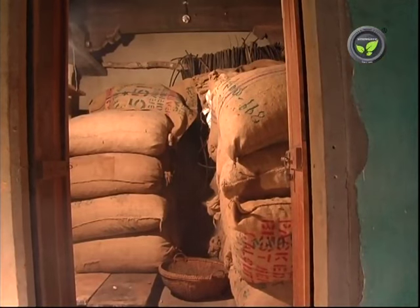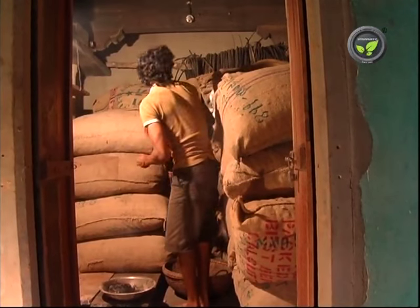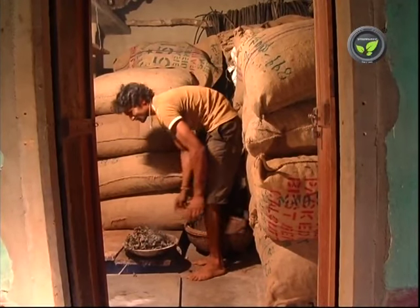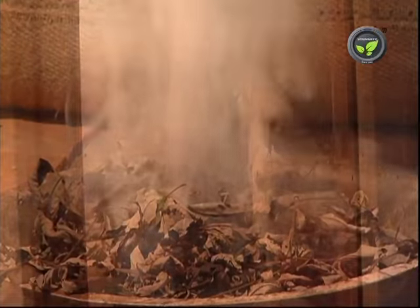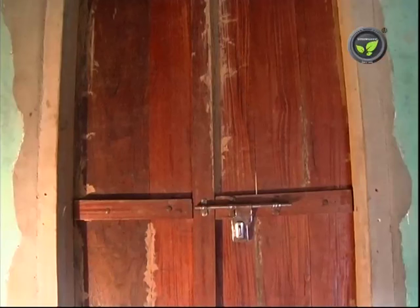Smoke method in the warehouse: put ignited charcoal in a metal pan and keep it in the warehouse. Put a handful of green leaves of neem or five-leaved chase tree on it. Close all the windows and doors so that the smoke accumulates in the entire room. Smoke the room for one hour — moths and all other pest insects will die. Then clean the room and keep it closed.